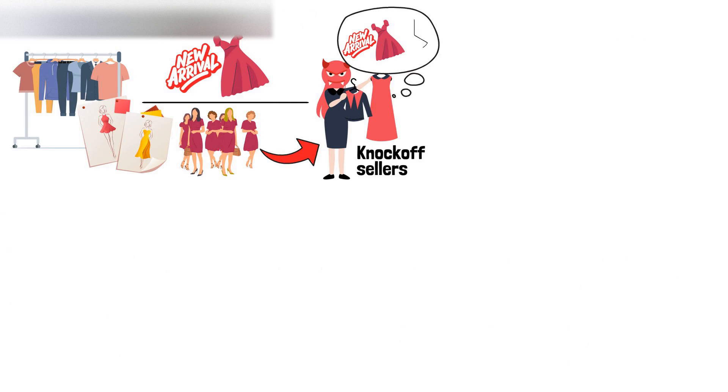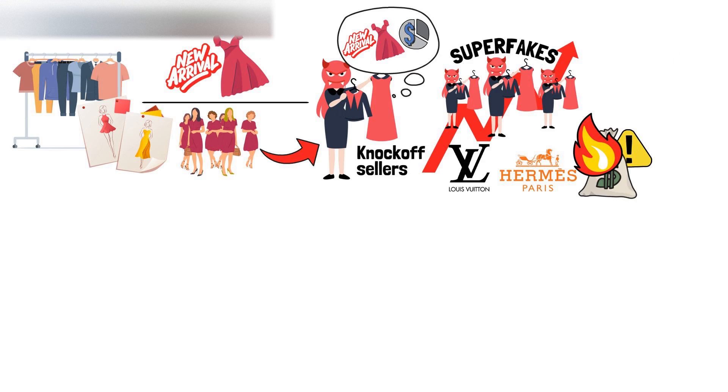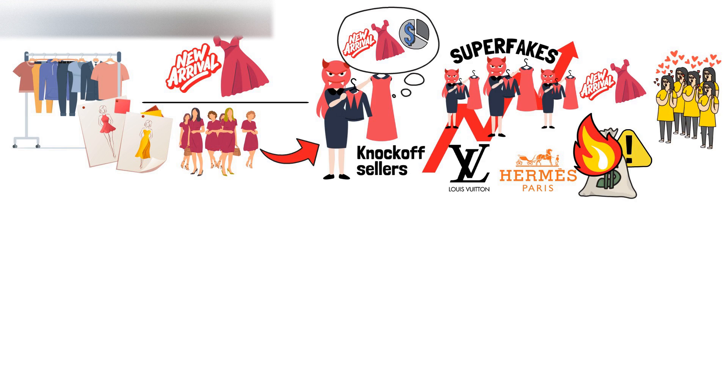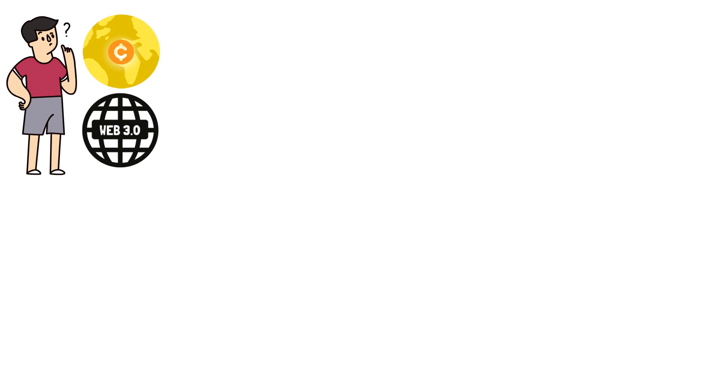The fashion industry has quite a unique pattern, with one side setting the trends and the other one following them. However, the followers can quickly become knock-off sellers, offering allegedly the same products for a fraction of the price. With the rise of superfakes, designers like Louis Vuitton and Hermes face a significant threat of losing money. At the same time, customers are blindsided into thinking they purchased a real product with a huge discount. Now, you might wonder, how does that have anything to do with the blockchain world or Web3 as a whole?